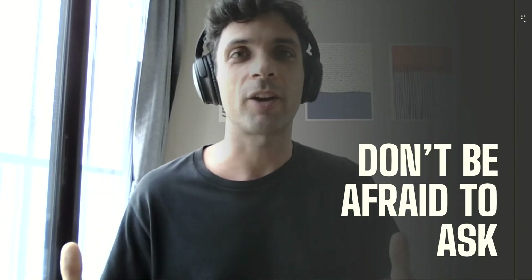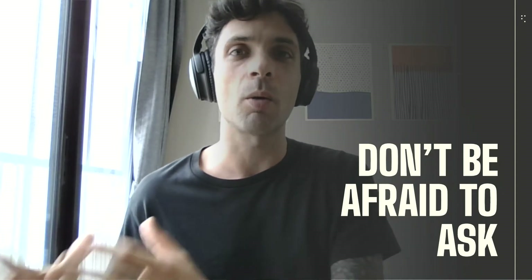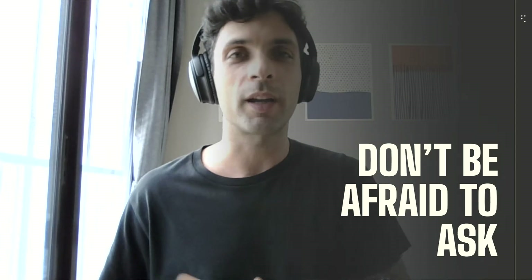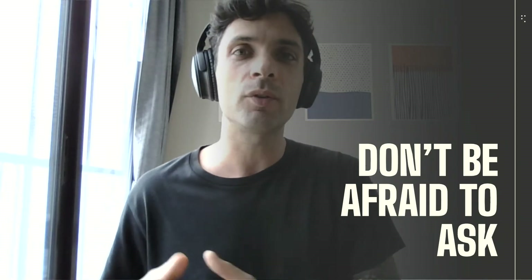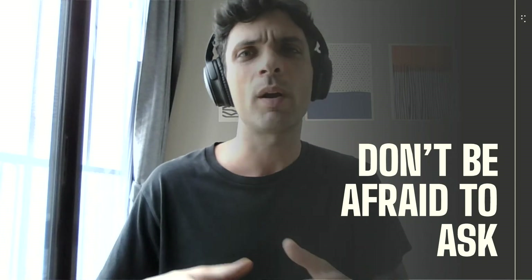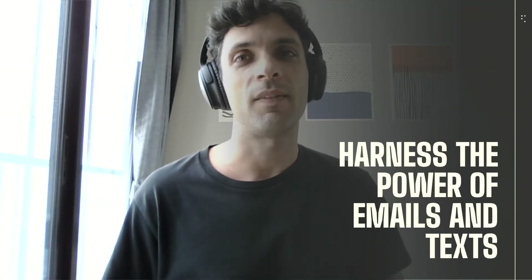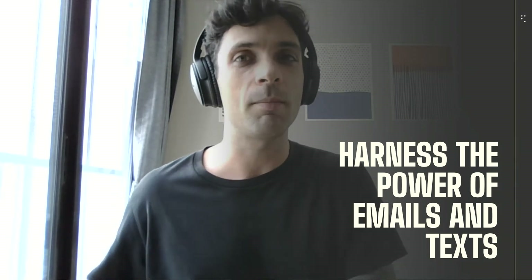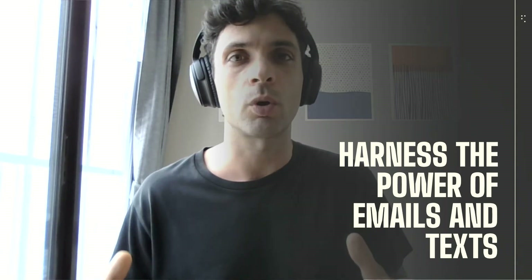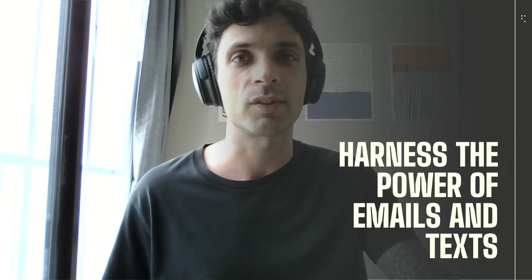Next, don't be afraid to ask — it's really that simple. You must ask someone to leave a review if you want to get a review. Around 68% of customers leave reviews on Google My Business listings when owners ask them to do so. Send your customer a link to your Google My Business listing over email or text message. If you keep the message short and authentic, your chances of getting a review will drastically increase.